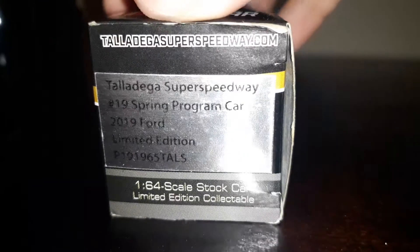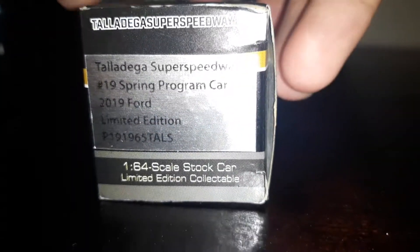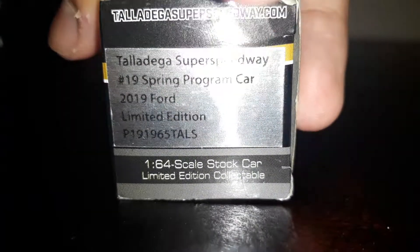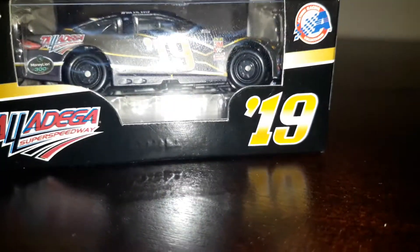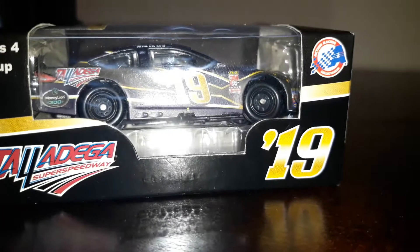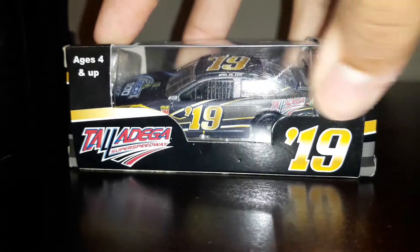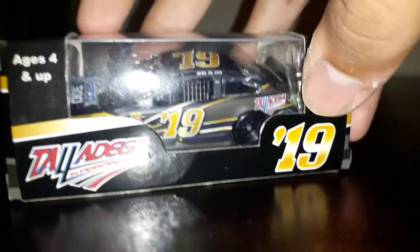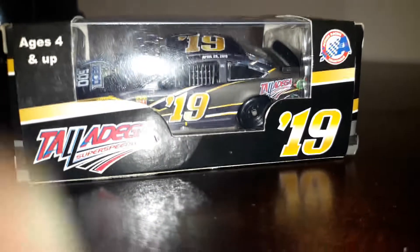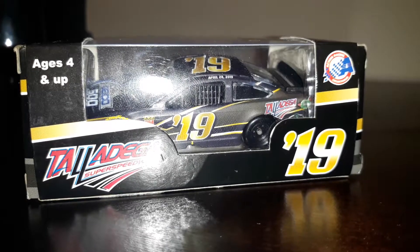As you can see it's a pretty sweet looking car. It's a program car, the spring program car for 2019. It's a 2019 Ford. They don't say Fusion because they have the Ford Mustang now, but they had to put it in PTC mode so it's a Fusion. It may not look that good on camera — it all depends on you guys — but even if it doesn't look good on camera, it looks pretty good in real life.